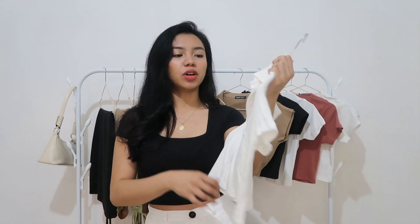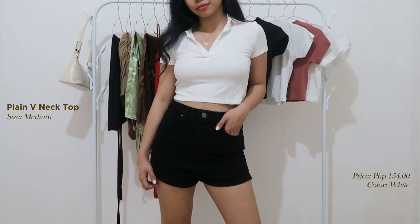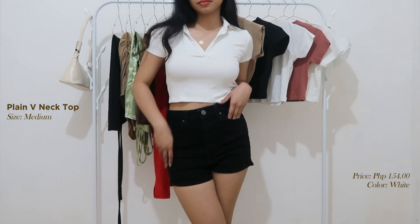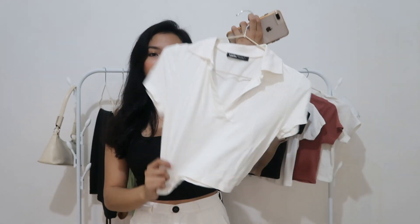So for the next item, this is the plain v-neck na top — also from Lobby Top. I got this for only 154 pesos and in size medium. Ang ganda lang niya for everyday, pang gala-gala, pang grocery, or pang labas-labas lang ng mabilis. Super ganda ng mga ganitong top — ang ganda ng tela niya, manipis.